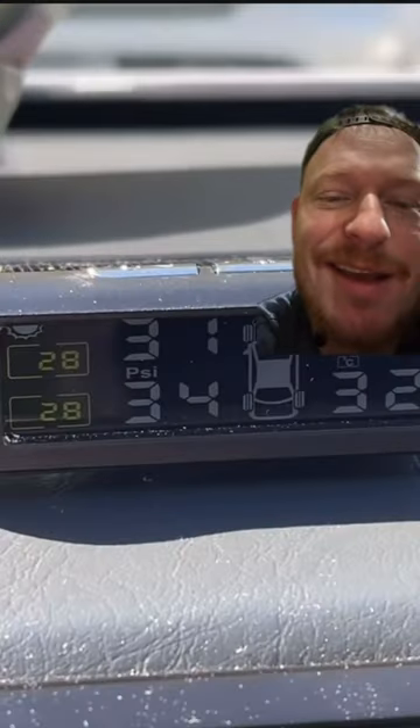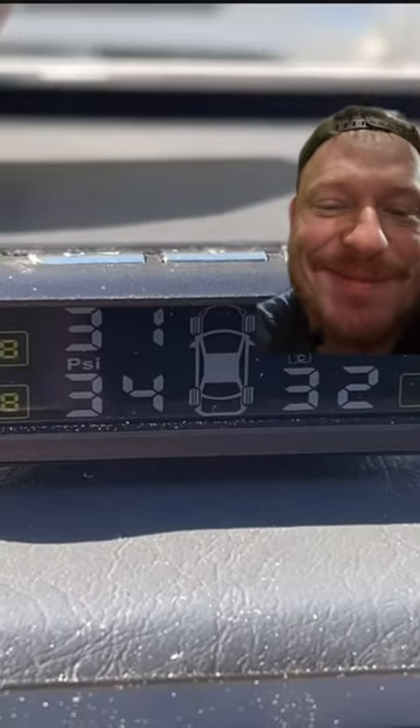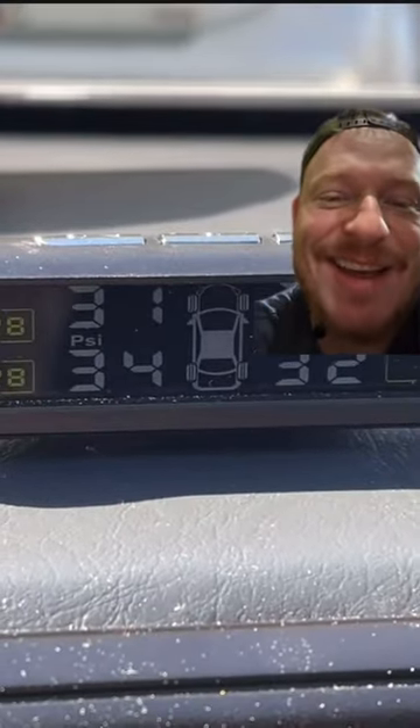One of my biggest pet peeves about driving an older car is having to manually check the tire pressure. So with this, it's just always there. You can see it — solar powered, so you don't have to charge it. And it'll always display your tire pressure. Ain't no way. Pretty cool.